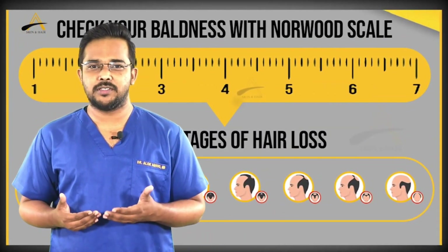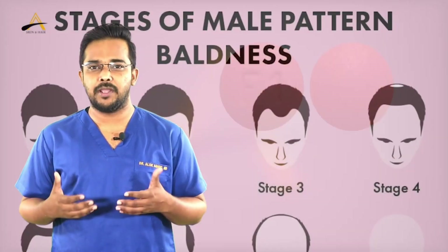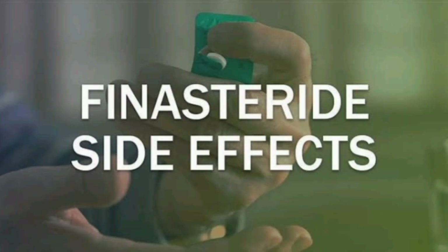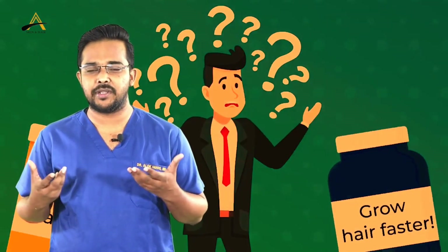Out of various treatment options available for male pattern hair loss, finasteride is a very common medication which has been prescribed and is also a very effective treatment for this condition. However, people have a lot of reservation about this medication because of associated side effects. They read about it when they search on the internet, and in day-to-day practice, many questions and doubts regarding this medication have been encountered.